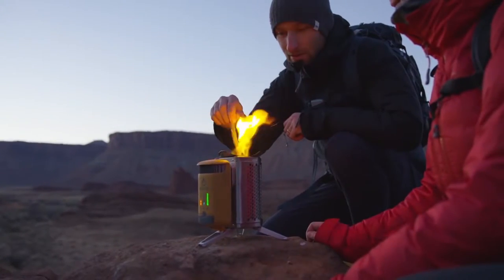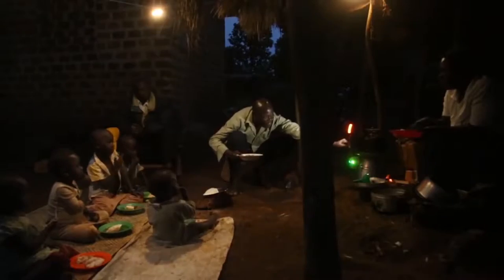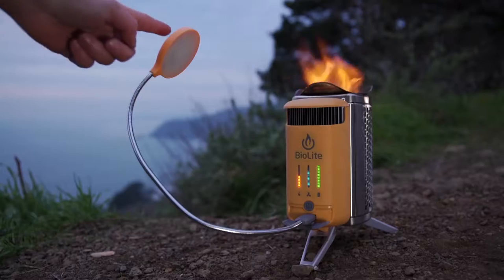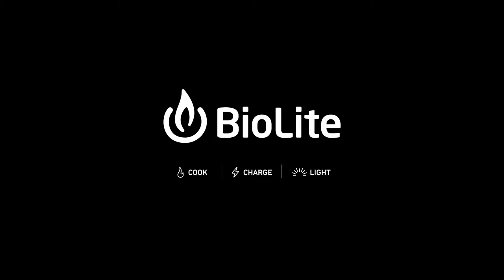Anytime you go off-grid with BioLite, you're helping us bring safe, reliable energy to households around the world. Clean energy is all around us — we just need the right tools to unlock it. Discover a smarter, cleaner campfire with the Camp Stove 2, part of the BioLite Energy Ecosystem.